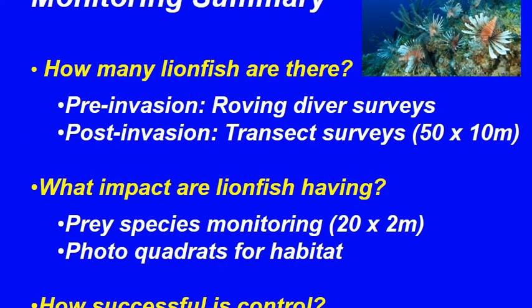In summary, roving and transect surveys can be used to assess lionfish, predators and competitors. Detailed prey transects are needed to assess direct impacts due to lionfish predation, and photo quadrats to determine habitat changes. To assess effect, both treatment and control sites are needed.